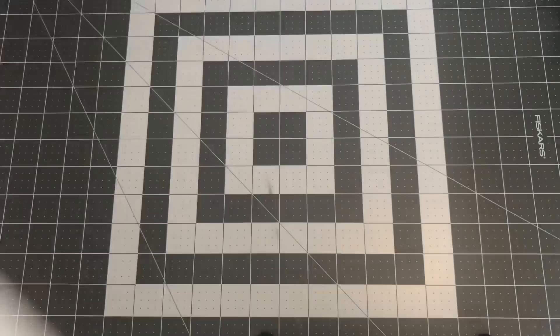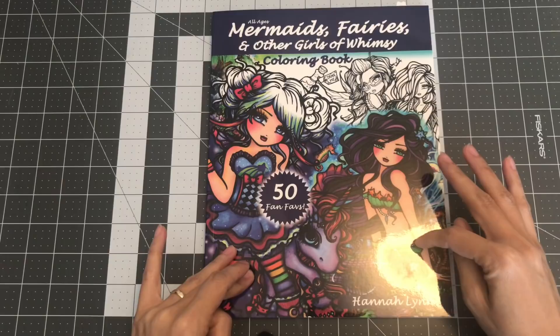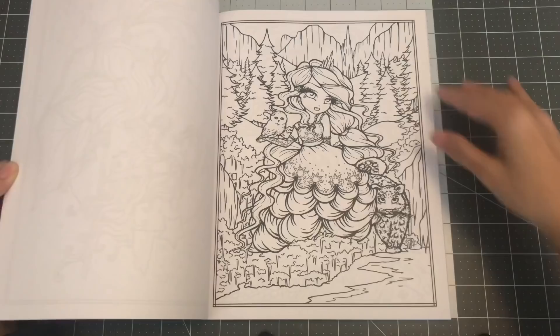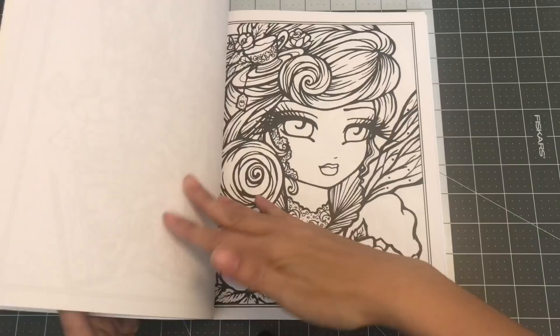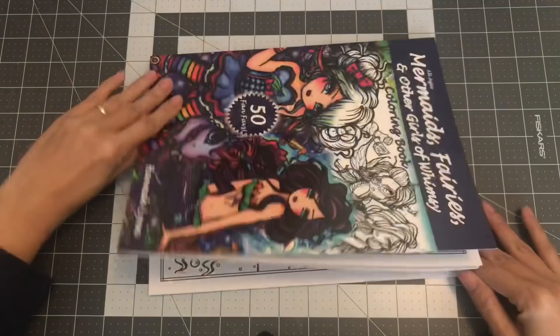The next several books are now going to be by Hannah Lynn. This is her first book, I believe: Mermaids, Fairies, and Other Girls with Whimsy coloring book. I really loved her illustrations, but I was so hesitant about getting CreateSpace paper books. But when I found out that you can use markers, every time she has a book out on sale, I'm quick to purchase it. Beautiful images. So this is Mermaids, Fairies, and Other Girls with Whimsy by Hannah Lynn.